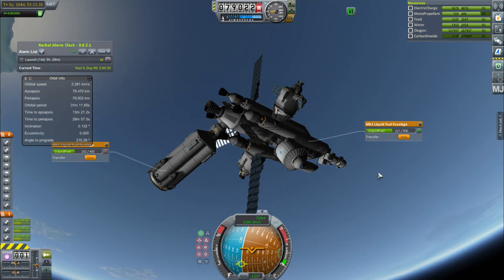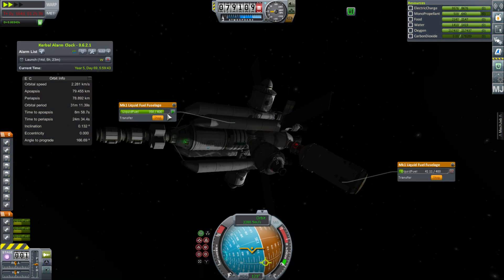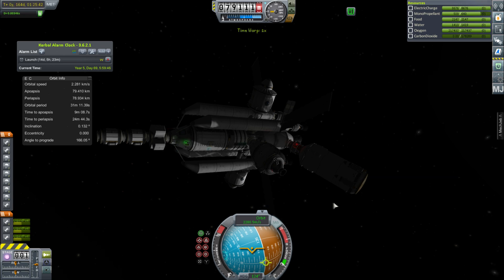We start pumping fuel into all of the tanks one by one, because you can't pump multiple tanks into multiple tanks. You can pump multiple tanks into one tank, or one tank into multiple tanks, but not the other way around — that would be quite difficult to figure out.